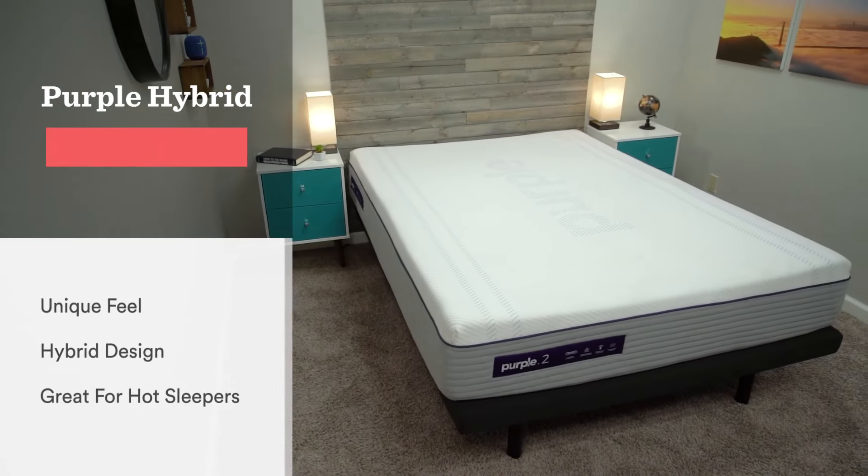You do have the option to spend up a little bit to add an optional cooling panel to the mattress. This makes the cover very cool to the touch and is a nice option if you sleep hot, so be sure to check that out. And speaking of hot sleepers, we have a mattress that is really good for hot sleepers and has a very unique feel, and that's going to be the Purple Hybrid mattress.